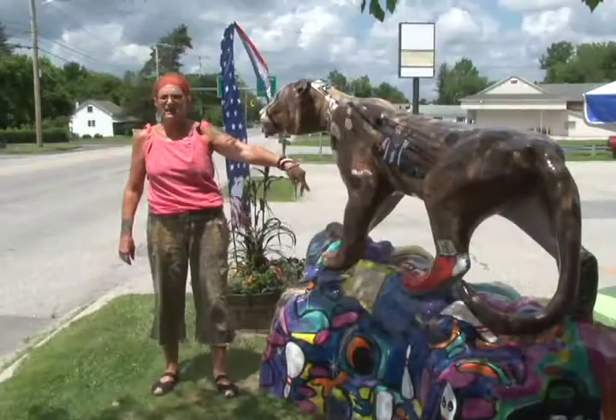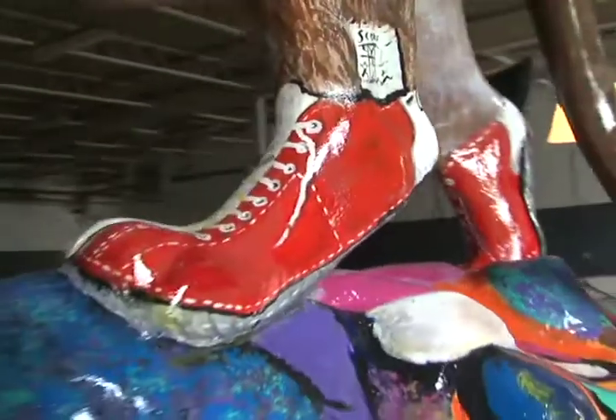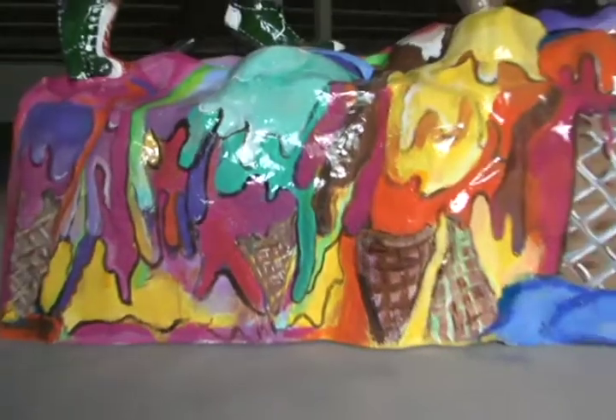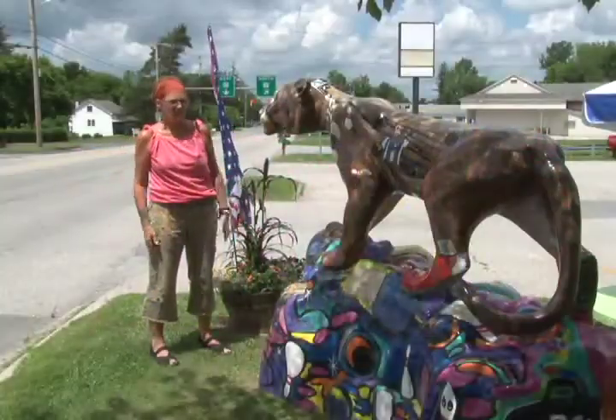My inspiration was 'if the shoe fits, wear it,' so I went into the bowling shoe part of it. From there I crossed over to the other side with the ice cream, the melting, and that's what I did.